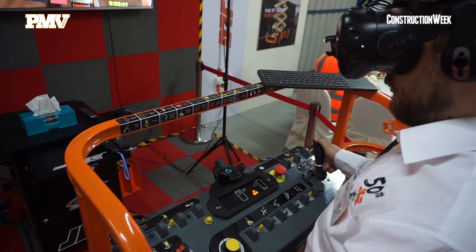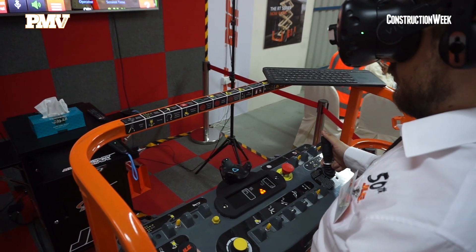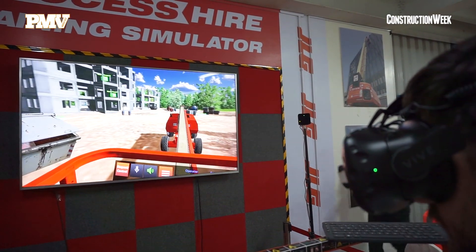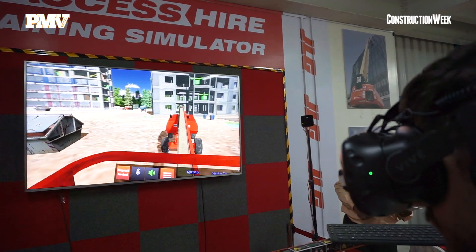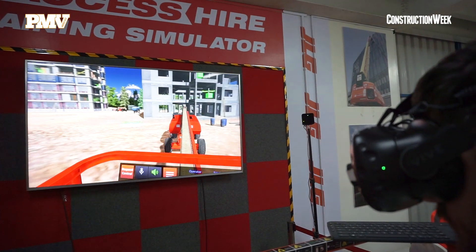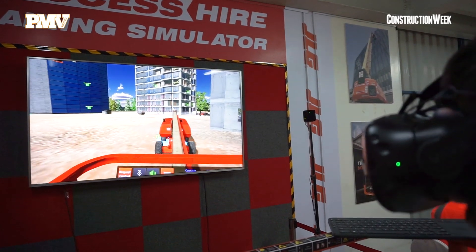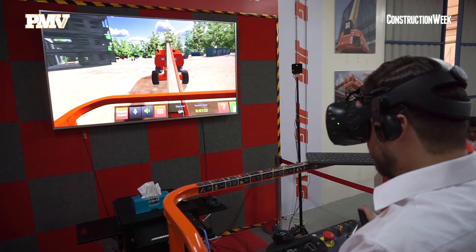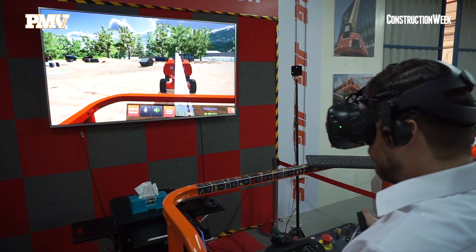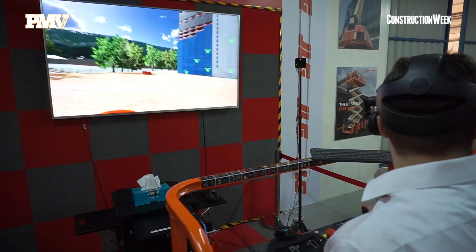This technology has been developed over a long time by JLG and we're really proud that the first VR simulator has been purchased by a customer anywhere in the world, and the first one is here in Dubai. The training simulator will be used to support operator safety so they get a real feeling of the machine and a full VR setting with the noise and the actual control panel of a JLG boom lift in the platform itself.